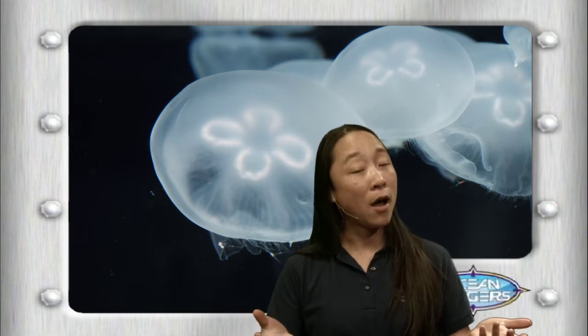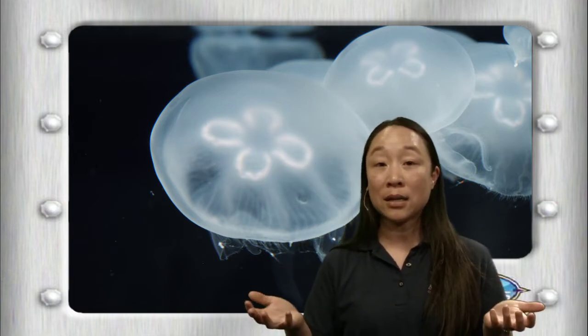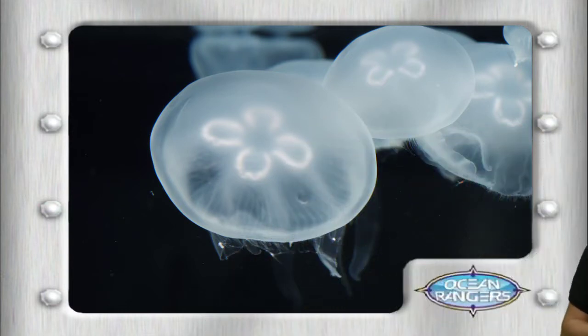Elvis asks are jellyfish dangerous — it depends on the jelly. Some stings are stronger and some are weaker, like our moon jelly friends. The stings that are really strong can be dangerous for people. If you were food for a jelly it would probably be dangerous altogether, so yes.